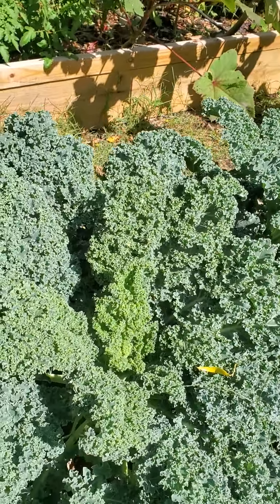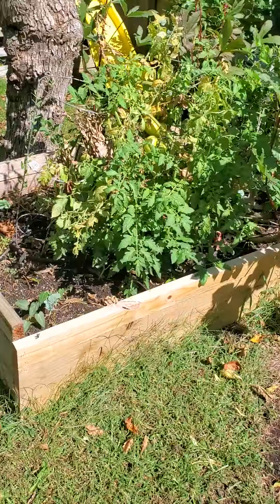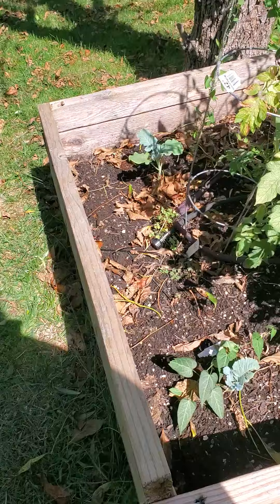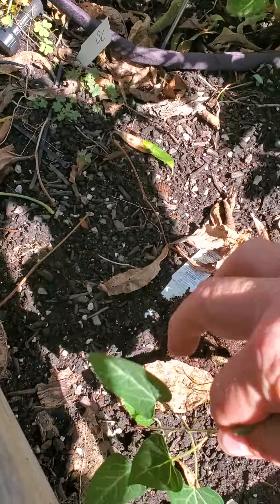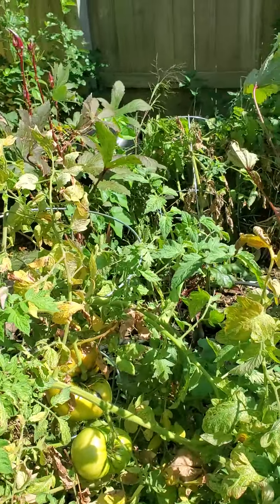Man this kale looks just amazing, just incredible. The broccoli we planted is growing slowly, little bindweed there, okra still producing.